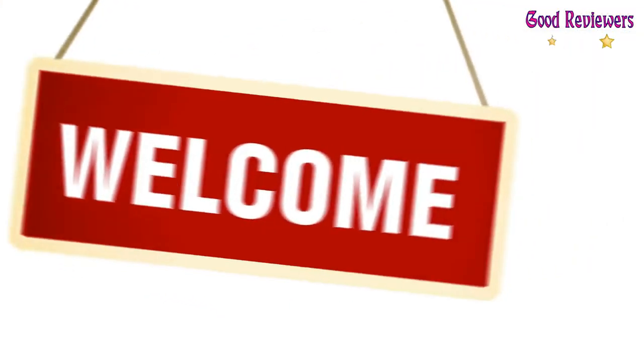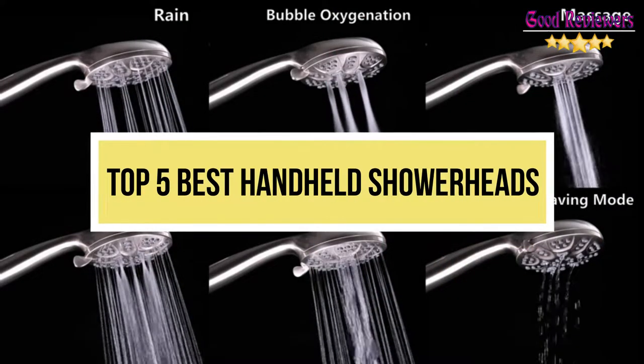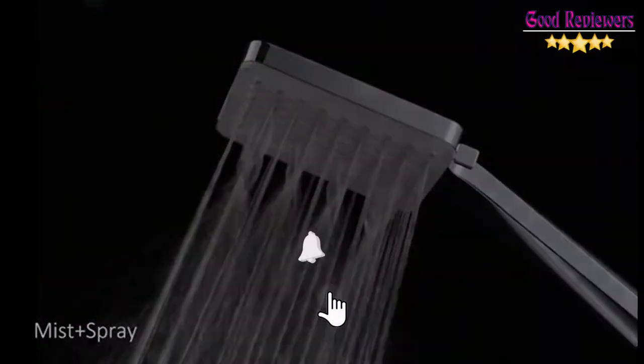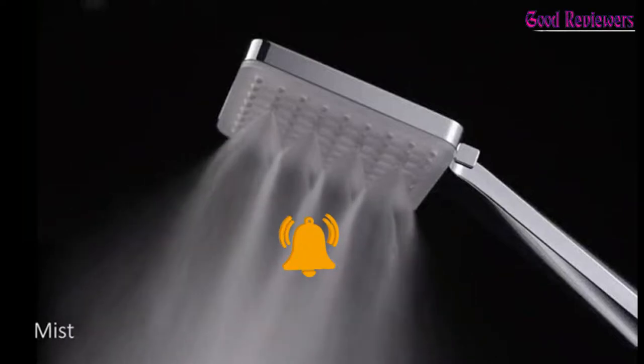Hello viewers, welcome to another great video for the top 5 best handheld showerheads right now. Subscribe to the channel if you're new and turn on notifications so that you never miss a new video.